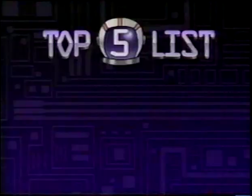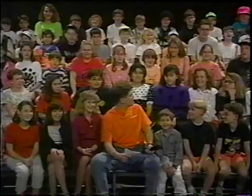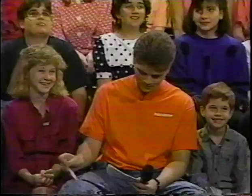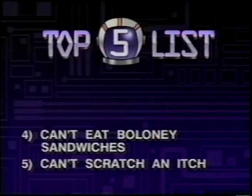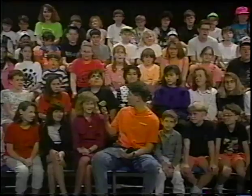Number five: you can't scratch an itch. The suit covers every single inch of your body from head to toe, and I think it's about time NASA comes up with a built-in scratcher. Number four: you can't eat a bologna sandwich. The only thing you can eat is a food stick that comes with the helmet. As of right now, they have no bologna sandwich stick, so I'm kind of upset about that.